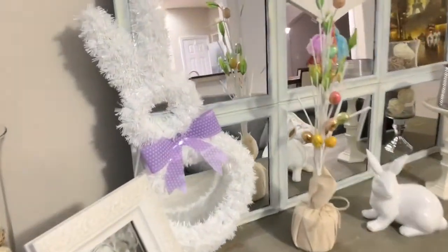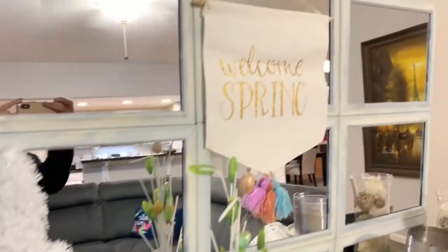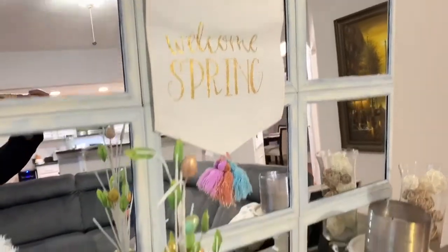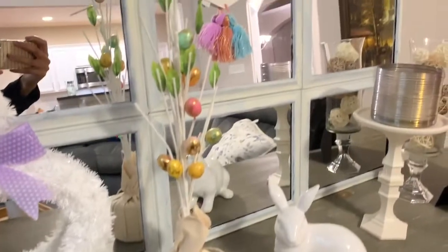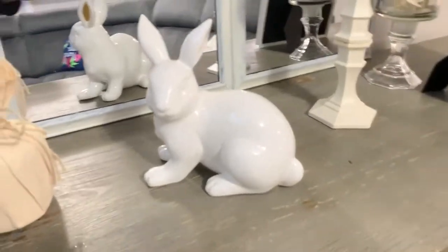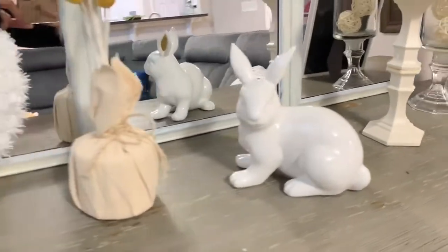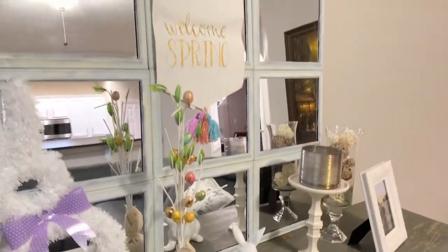Over here in the corner I have this white little bunny - not sure how to keep him there but I bought that from Dollar Tree and thought he was really cute. Then I have this 'welcome spring' sign with cute tassels at the bottom, and this really cute Easter tree I'm obsessed with, also bought from Target's dollar spot - I didn't see it there this year but they had it last year. Then this ceramic bunny - I'm obsessed with these bunnies, I want to buy more. I already have like four or five but they're super cute.